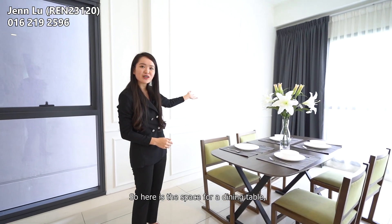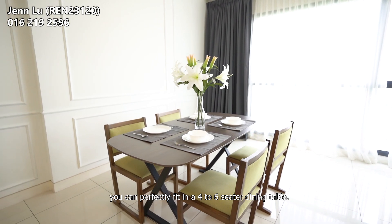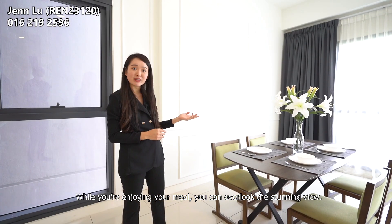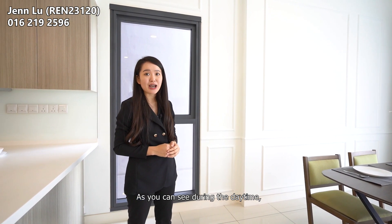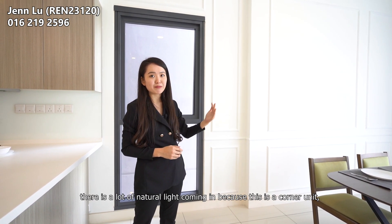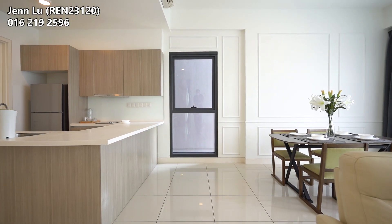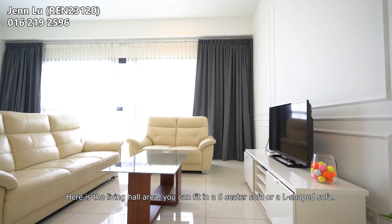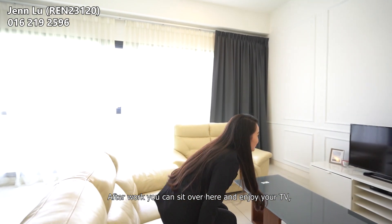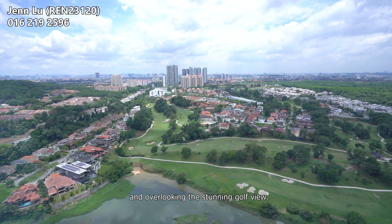The dining space is right next to the kitchen. So while the food is ready, we can serve very easily. Here is the space for the dining table — we can perfectly fit a four to six-seater dining table. While enjoying your meal, we can overlook a stunning view. As you can see, there is a lot of natural light coming in during daytime because this is a corner unit with windows on two sides. Here in the living hall area, you can fit a six-seater sofa or an L-shaped sofa, and sit here to enjoy your TV while overlooking the stunning golf view.